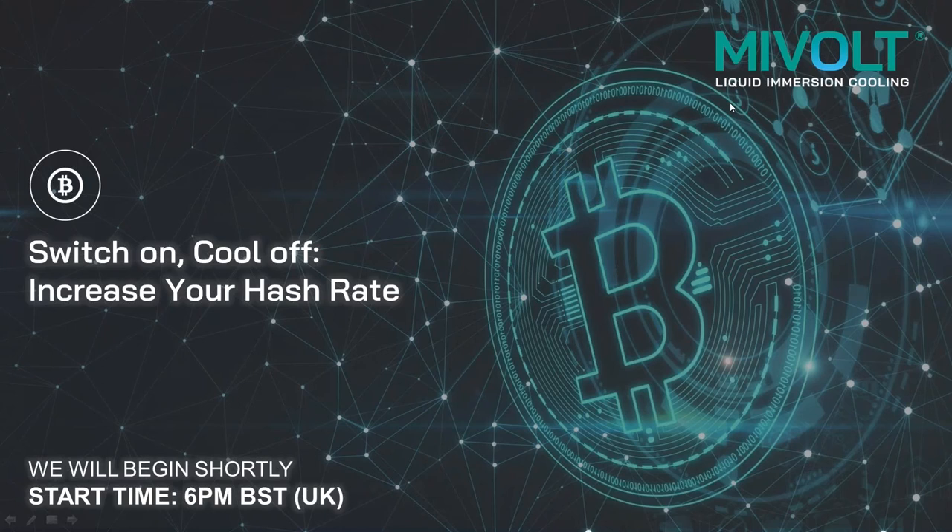I'll be your host for today, and that means as well as introducing and closing the webinar, I've got the very important task of clicking through the slides and making sure that things run nice and smoothly. Today's webinar is about the challenges currently faced by Bitcoin miners and how liquid immersion cooling can play a part in overcoming them.